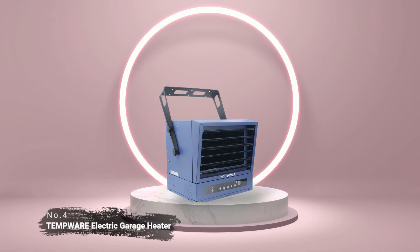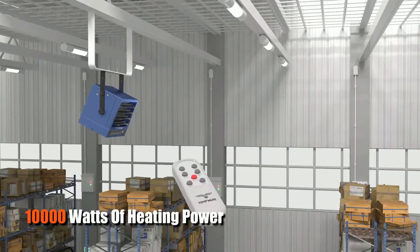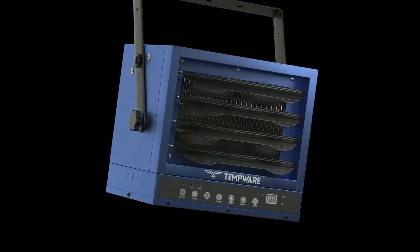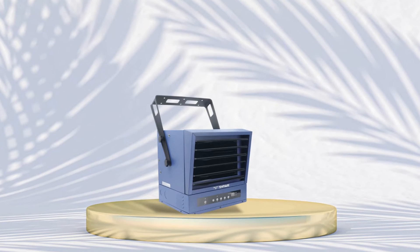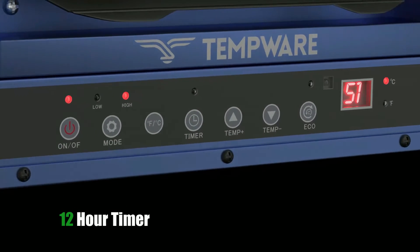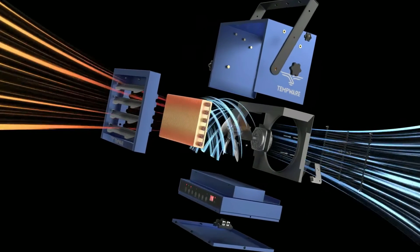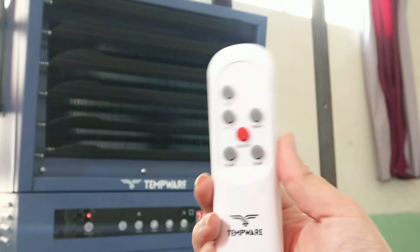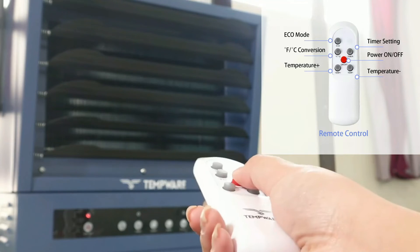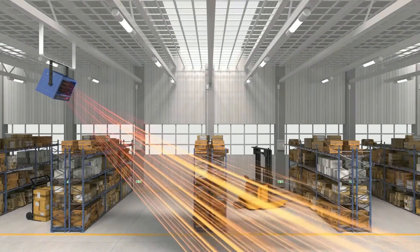Number four is the Tempware Electric Garage Heater. This heater offers an impressive 10,000 watts of heating power with coverage of up to 1,500 square feet. This heater has been designed with convenience and efficiency in mind. It's got a 12-hour timer so you can set it and forget. It is perfect if you want to keep your garage warm while you're out at work or away on vacation. The remote control makes it easy to adjust the temperature from anywhere in your home or garage, and the adjustable thermostat gives you complete control over how warm your garage stays.